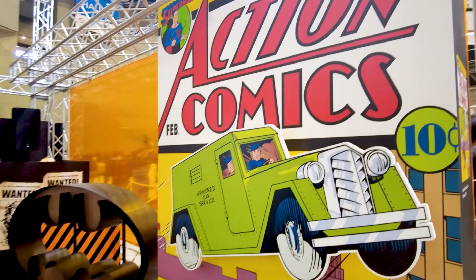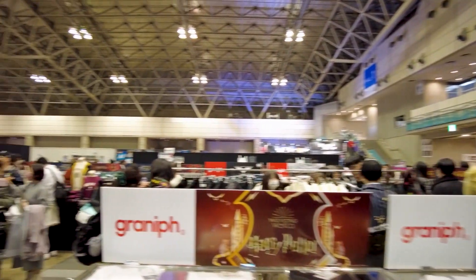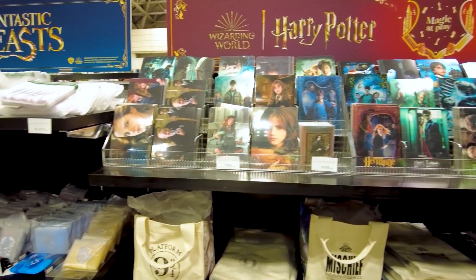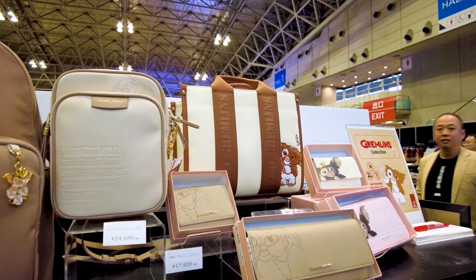In the vlog from Tokyo Comic Con, I talked about a Warner Brothers 100 booth. It was a massive booth and exhibition which basically had everything from Warner Brothers — Harry Potter, DC, Lord of the Rings, Gremlins, all different kinds of Warner Brothers franchises. So of course I would look at the Harry Potter section and come across a whole bunch of Platform 9 and 3 quarters things, because I'm a fairly big fan of the train and the conductor.